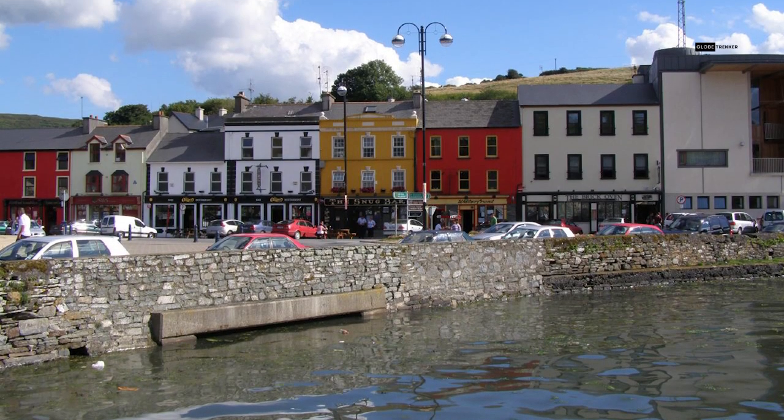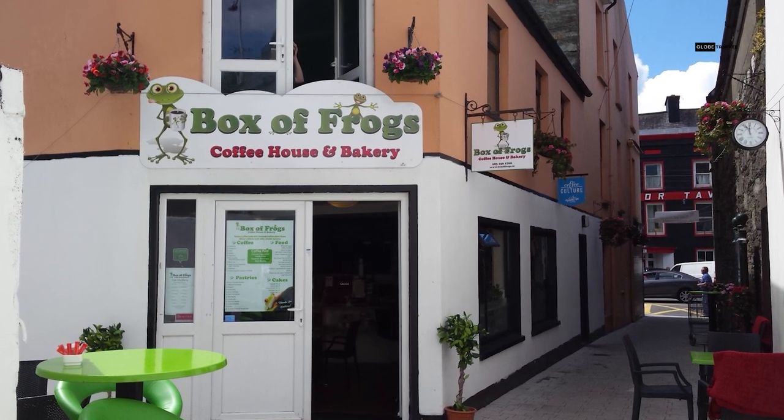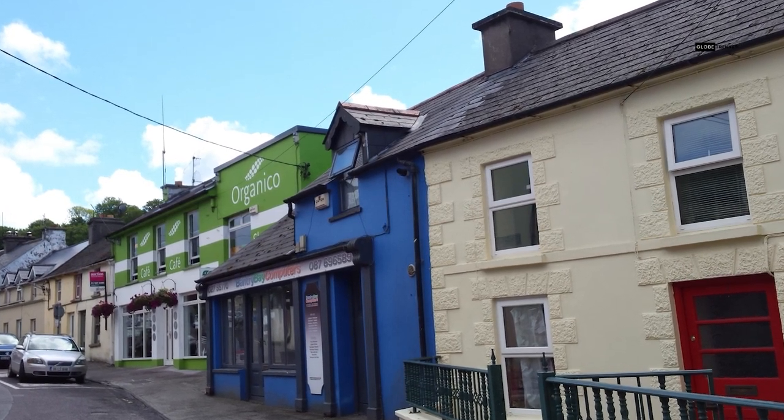You can also sample some of the local delicacies in Bantry, especially seafood, as Bantry is renowned for its production of mussels. You can also try some local cheese, bread, beer, whiskey, and chocolate.